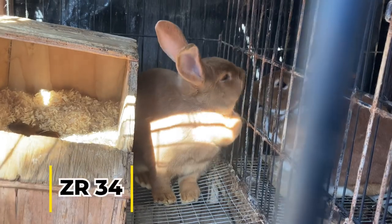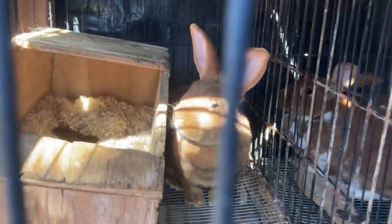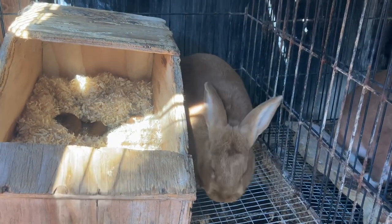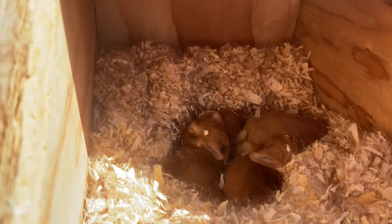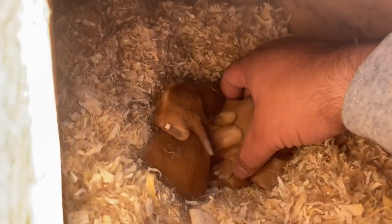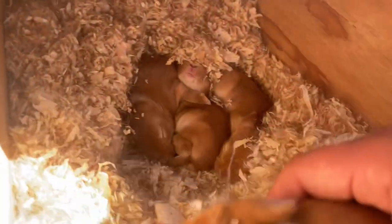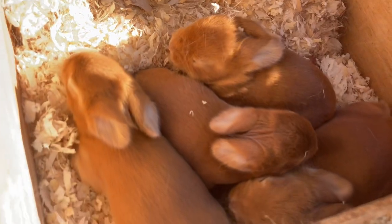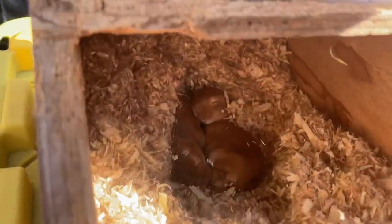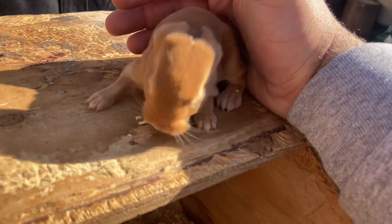This is the second doe with a litter from JG — she is R34, picked up from a breeder about an hour away. She's not as friendly but has a nice structure. Her kits are only about seven days old and haven't opened their eyes yet. She had eight kits, but unfortunately we lost the runt, so she currently has seven.